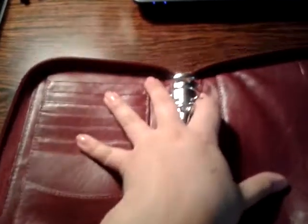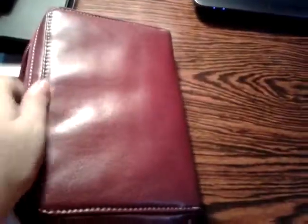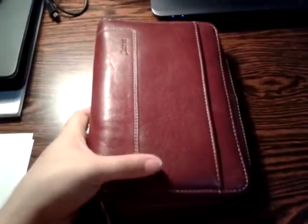This baby does not lay flat, not even with papers in it, but it works. The pocket here, the credit cards, the pocket here, the pocket here — the zipper works amazingly and the rings are gorgeous. I love this baby.